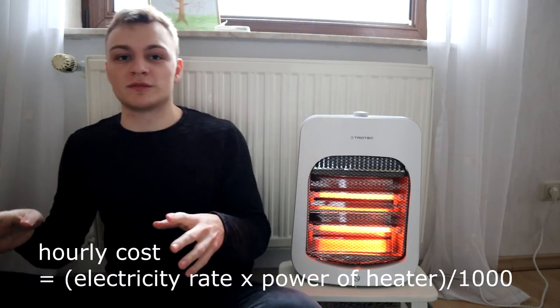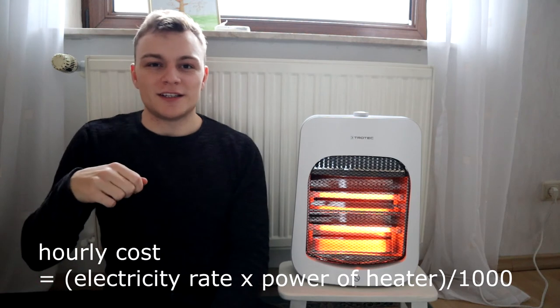This is an important point: electricity cost doesn't tell you everything about your space heater. What also matters is how much heat you get for your electricity costs — you want to maximize heat per dollar spent.